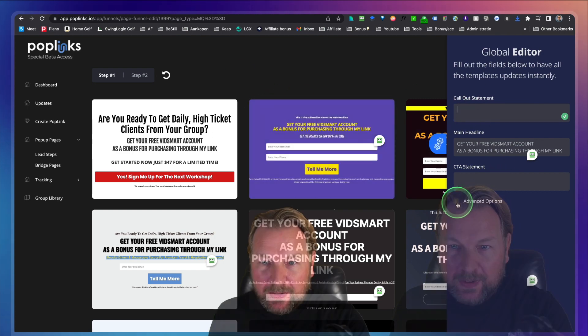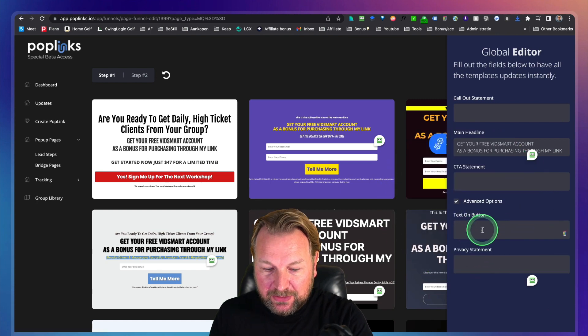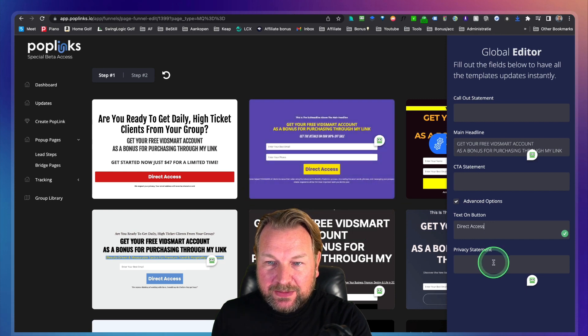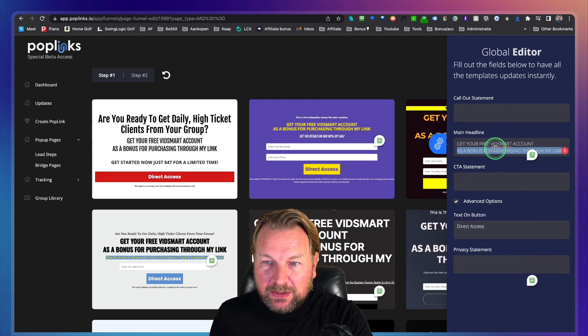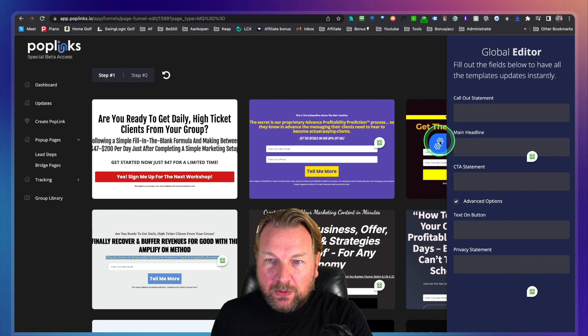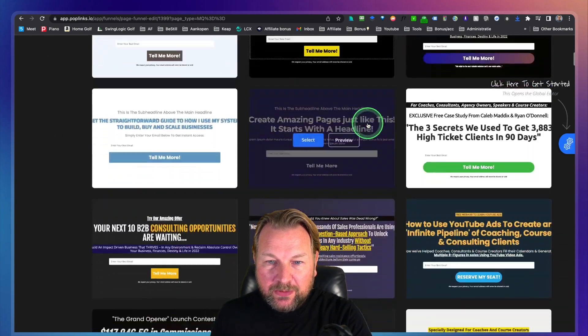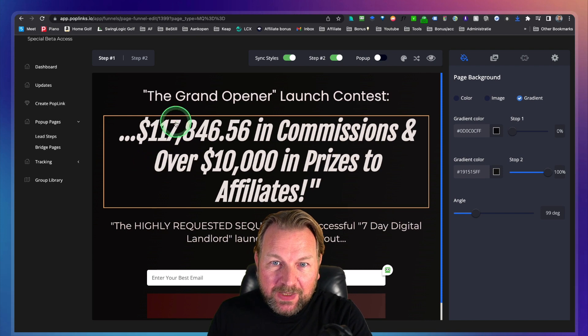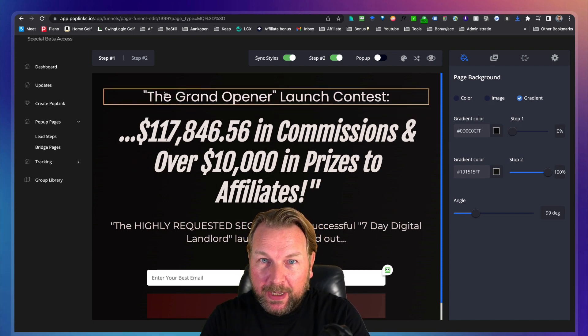There are also some advanced things in here. When you click on this, you can also do the text on the button — so let's say 'Direct Access.' As you can see, the button automatically changes to 'Direct Access,' and the privacy statement can be changed as well. Once you've filled out the information, you can simply choose one of the templates that you like, scroll down the page, find one you like, select it, and the page builder opens. Your page has been saved automatically. I think that's one of the cool things about Poplinks — everything is saved on the fly.